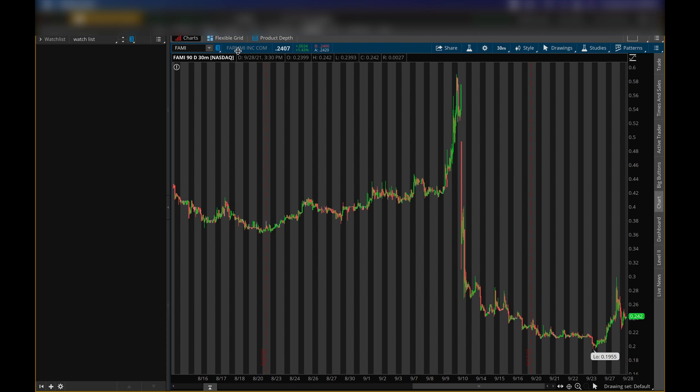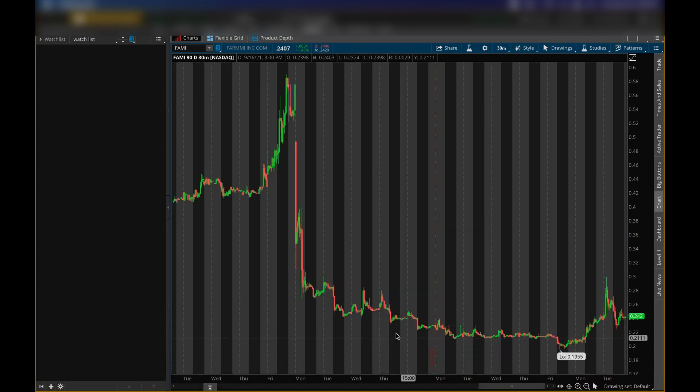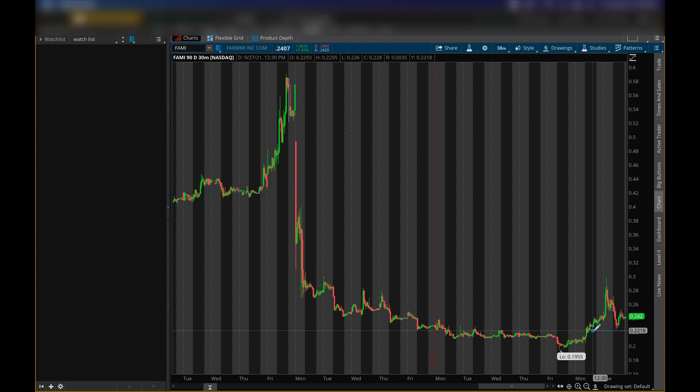Make sure you smash the like button — let's get the video over 200 likes. Now let's zoom in. This is a 30-minute chart, so every candlestick is 30 minutes. It's been trading lower recently, had some pop showing some pressure, then came down a little bit, which is good — that's what we want to see. I actually want to see a little more pullback, and the level I'm looking at for buying pressure is 22 cents.